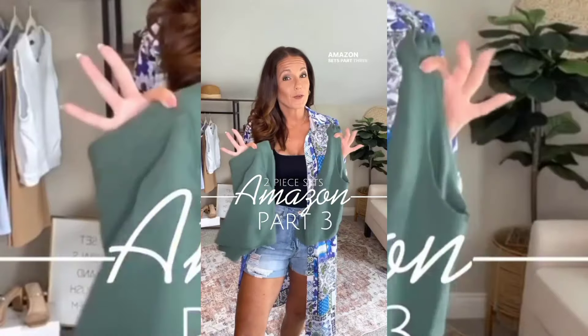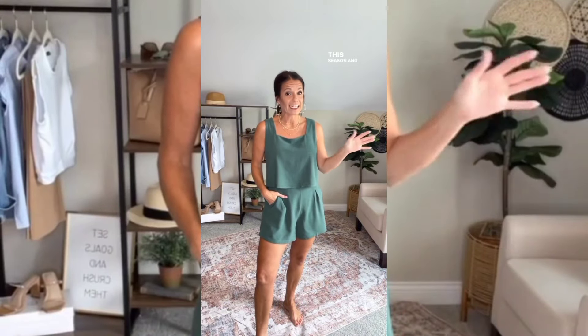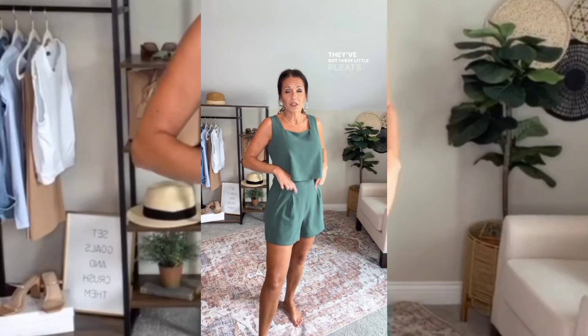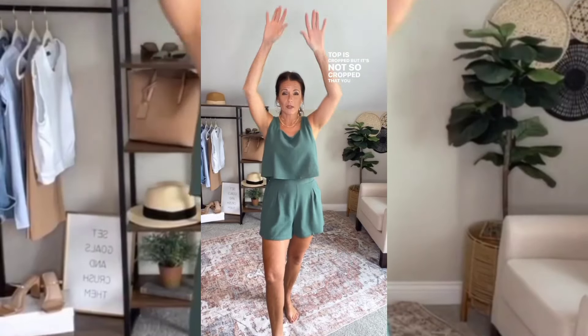Amazon sets part three — let's do it. Y'all know these linen blend sets have been all the rage this season and I absolutely love this one. I feel like it's a little bit dressier. The pants feel like a trouser pant — they've got little pleats, a flat front at the waist, and elastic in the back. The top is cropped but not so cropped that you can't raise your hands.